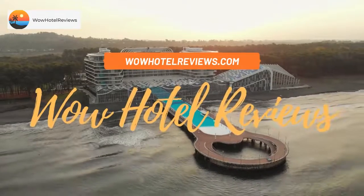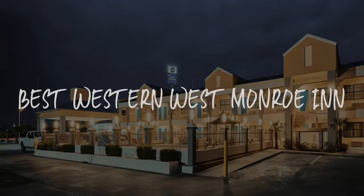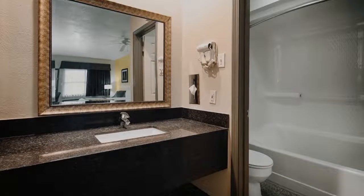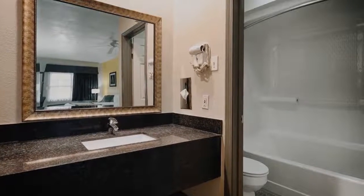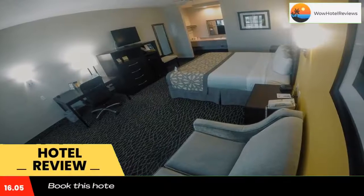Hello guys, welcome to Wow Hotel Reviews. Today I am reviewing Best Western West Monroe. It's a three-star hotel. Please use our Booking.com link in the description to book the hotel and get special pricing.